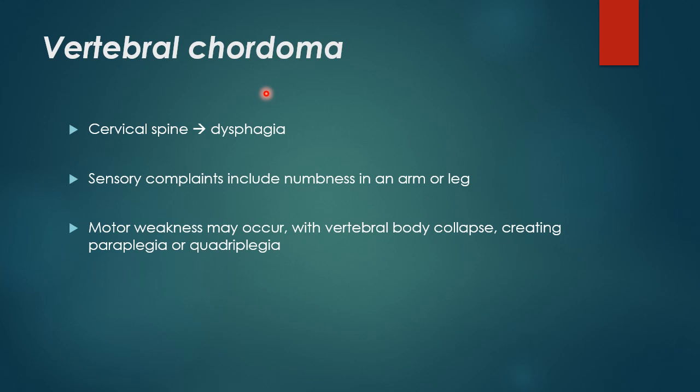Vertebral Chordoma. The cervical spine is the most common involved spinal region in case of vertebral Chordoma, and the C2 vertebral body is the most common involved vertebral body. In case of cervical spine vertebral Chordoma, the patient presents with dysphagia, sensory complaints in the form of numbness in the arms or legs, or motor weakness in the form of paraplegia or quadriplegia, with associated vertebral body collapse.